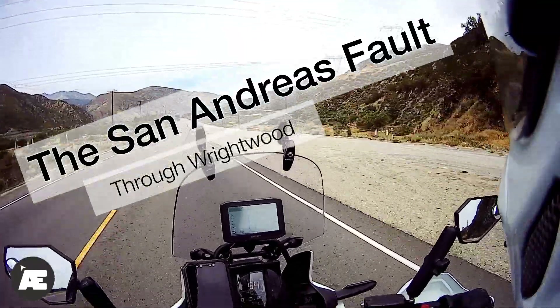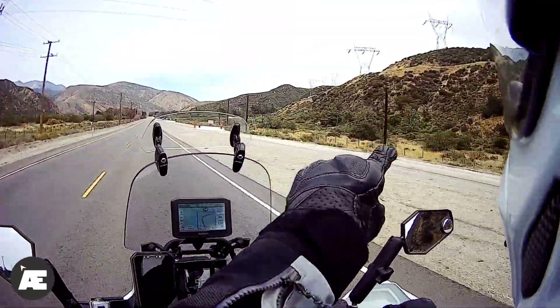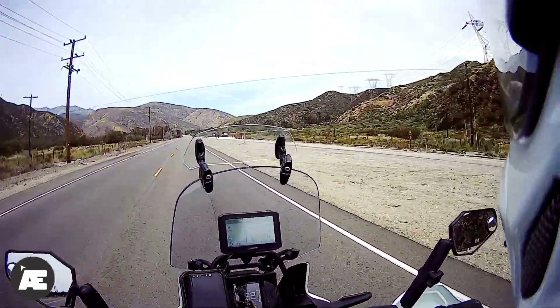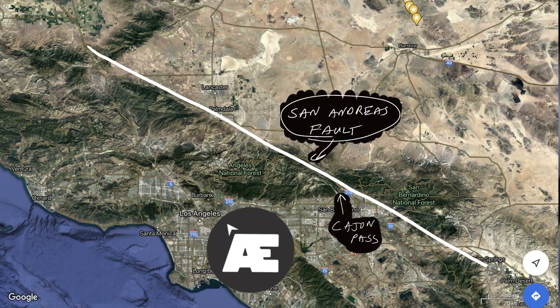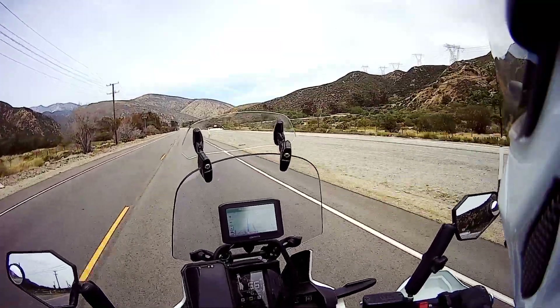Hey Explorers, Mark Williamson here and this is my channel Age of Exploring. Today I'm on Route 66 — as a matter of fact, that's part of old Route 66 right over there. I'm on my way up to Wrightwood to explore how the San Andreas Fault affected the geography through the area.